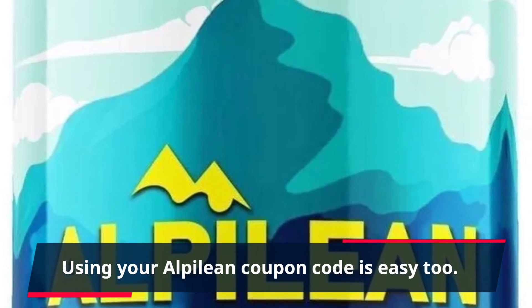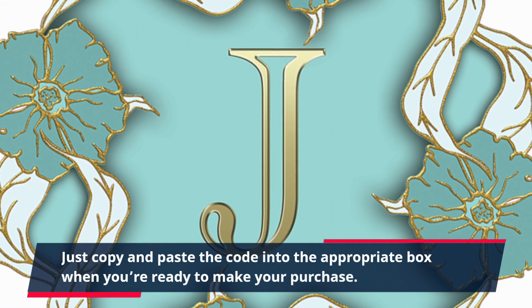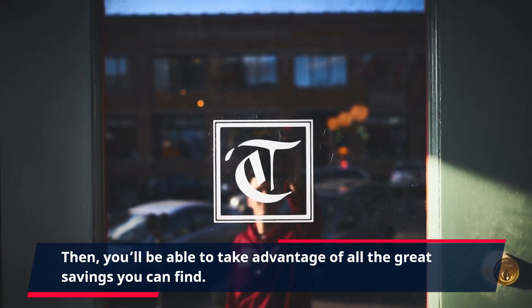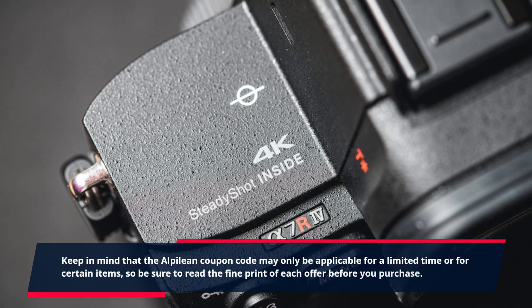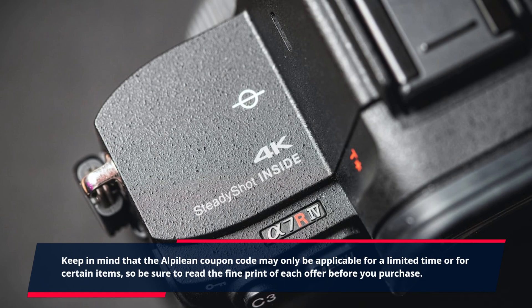Using your Alpilean Coupon Code is easy too. Just copy and paste the code into the appropriate box when you're ready to make your purchase. Then you'll be able to take advantage of all the great savings you can find. Keep in mind that the Alpilean Coupon Code may only be applicable for a limited time or for certain items, so be sure to read the fine print of each offer before you purchase.